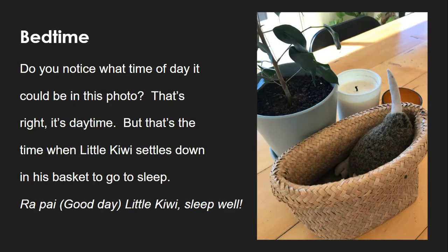Do you notice what time of day it could be in this photo? That's right, it's daytime. But that's the time when Little Kiwi settles down in his basket to go to sleep. Rā pai — good day, Little Kiwi, sleep well.